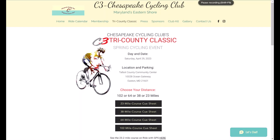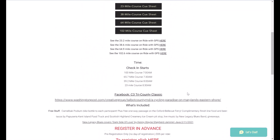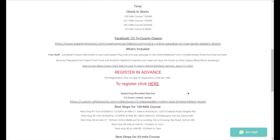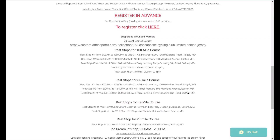2023 Chesapeake Cycling Club C3 Tri-County Classic. Today we're going to be talking about the 102-mile course. Scrolling down here — a couple of key pieces of info for you. Check-in time for the 100-miler starts at 7 a.m. Once you check in, you will be able to rock and roll. Rest stops for the 100-miler are going to be at approximately mile 21, 41, 51...